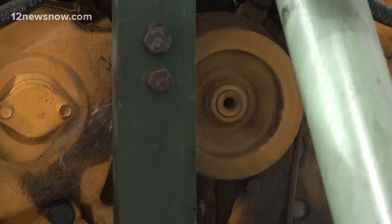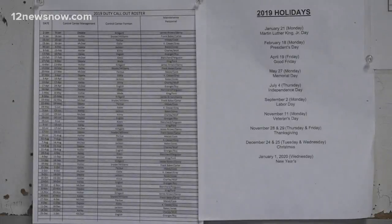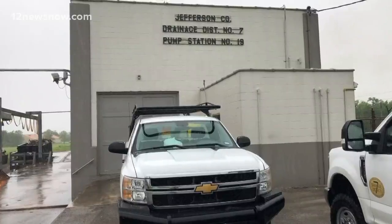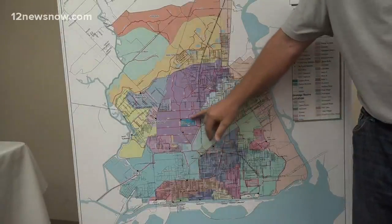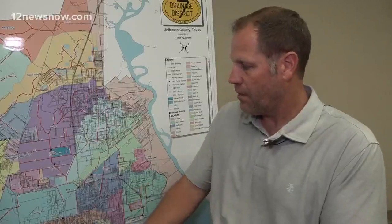The pumps are on and systems are checked each hour during heavy rainfall events. Ronnie Hollier, a supervisor for Drainage District 7, says all 20 pump stations are currently running and manned. Fuel tanks are topped off in case the power goes out. They also have an agreement with local vendors to place additional fuel trucks at select stations for this event.